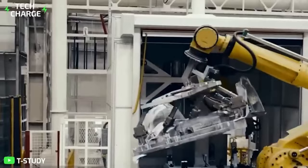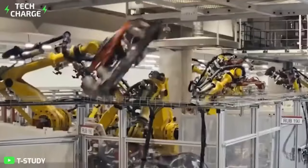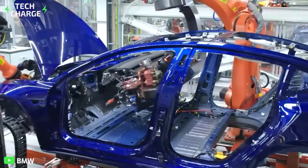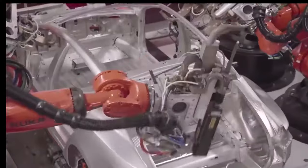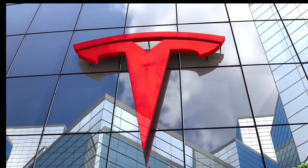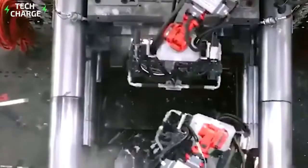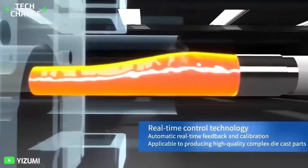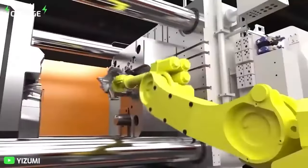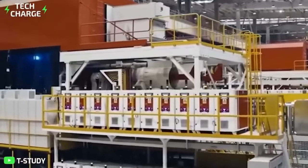Huge aluminum die-casting machines, such as those manufactured by Tesla supplier Idra Group, are replacing approximately 60 welded components with a single module, which helps manufacturers streamline manufacturing and save costs by up to 40% in some regions. Large single sections of car underbody can now be produced quickly with less effort, thanks to Tesla's invention of the gigapresses. This has made Tesla the most profitable manufacturer of electric vehicles using batteries.